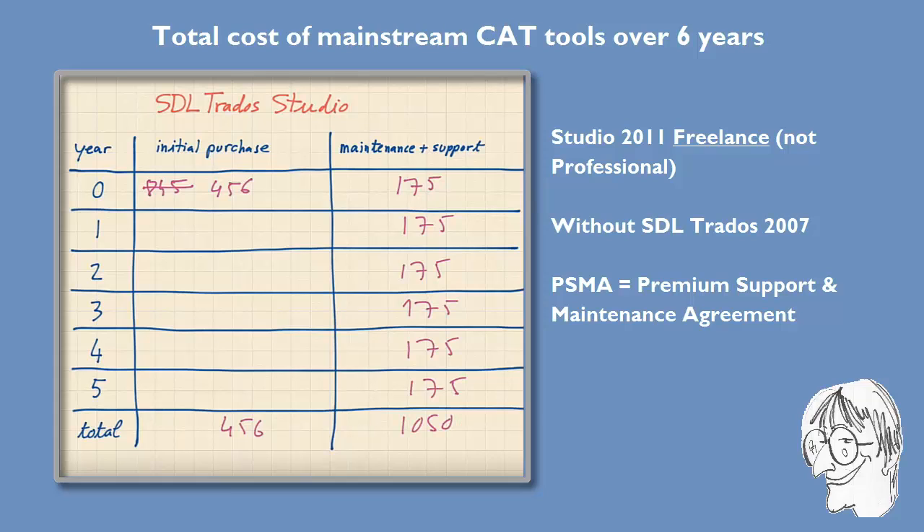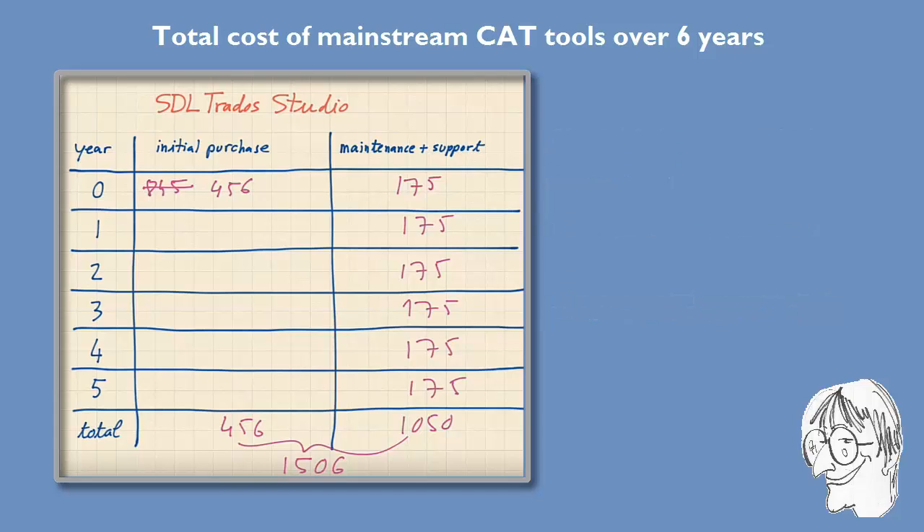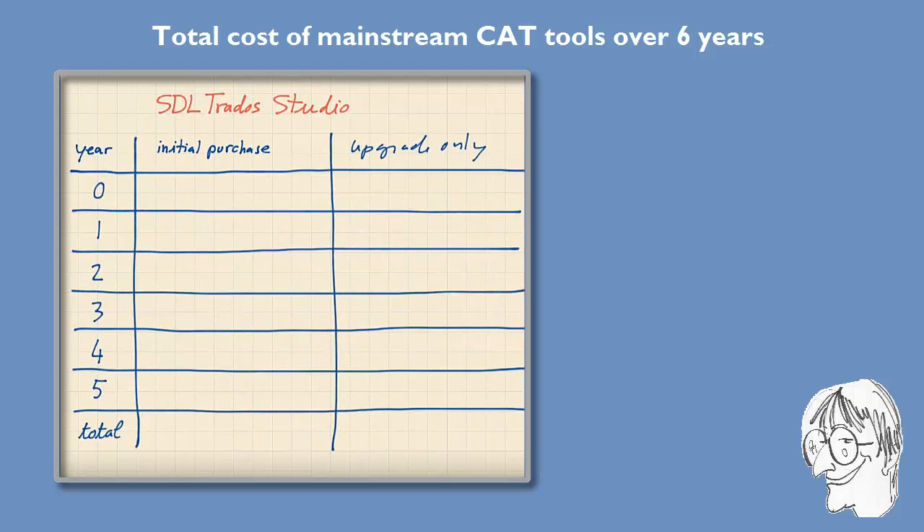This yearly fee covers both technical support and maintenance, meaning upgrades to new versions whenever they are released. So over a six-year period you will end up paying €456 for the discounted new license and six times €175, which is €1050, giving a total of €1506 for both the license and maintenance and support. That's the first scenario with Trados Studio. Now let's look at the second scenario, where you again pay €456 for your initial license but decide not to pay for technical support.